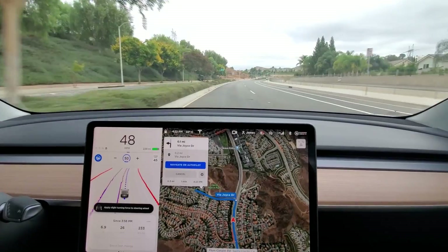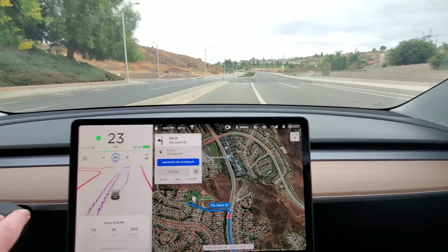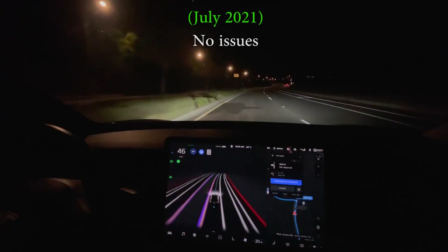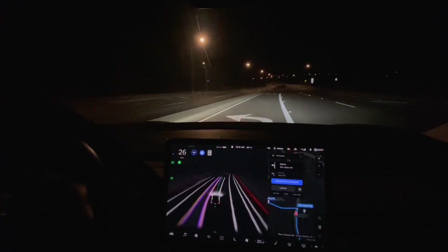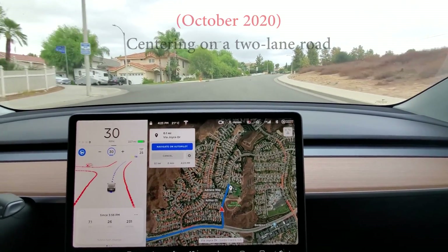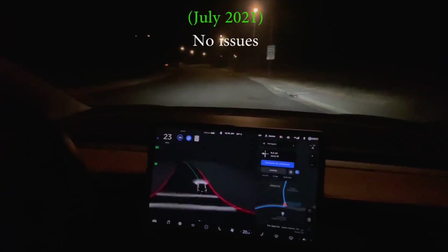Now here comes the left. Now turn left onto Via Joyce Drive. It's a little further in the center again, but it seems to like doing this where there could be parked cars on the curb. Nice. And that's test loop one.